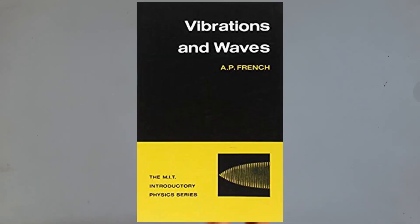There was also a course on waves and oscillations. I used an e-book for that — Vibrations and Waves by A.P. French — which is a really good book for studying waves.